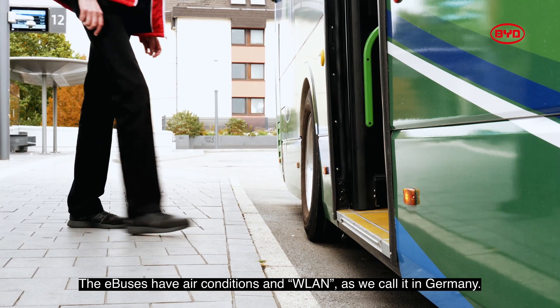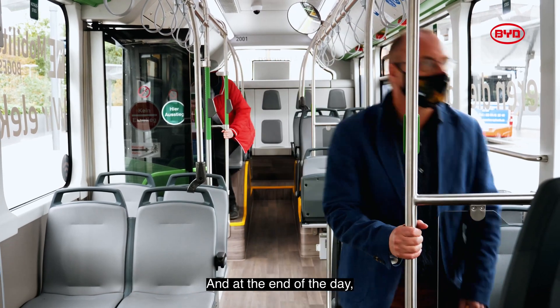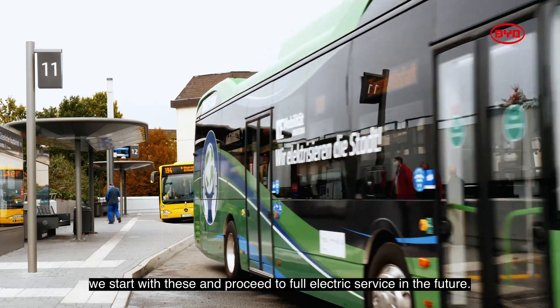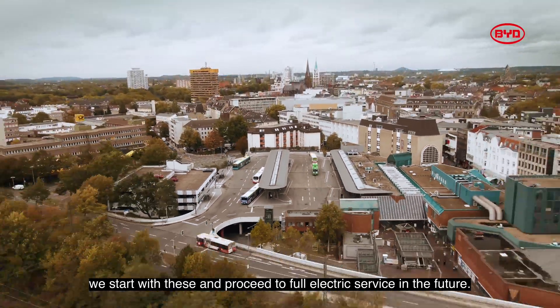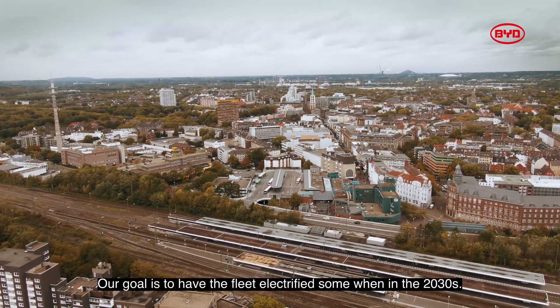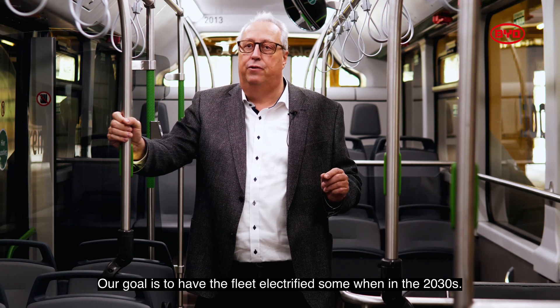We have full climate control, we have WLAN as we call it in Germany. And at the end of the day, we start with this and proceed to full electric service in the future. Our aim and our goal is to have the fleet fully electrified somewhere in the 2030s.